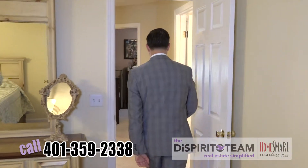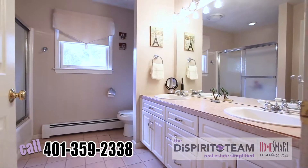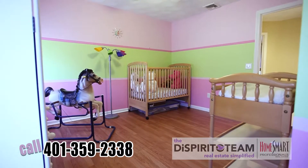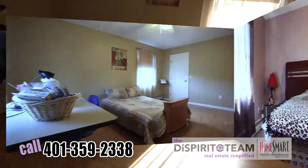So we're walking out of the master. And right out of the master, you're walking into another full bathroom over here. You've got three and a half full baths in this house. And then off the bathroom, we've got another bedroom. This would be perfect for a nursery or a children's bedroom or an office. Here's our third bedroom and our fourth bedroom.